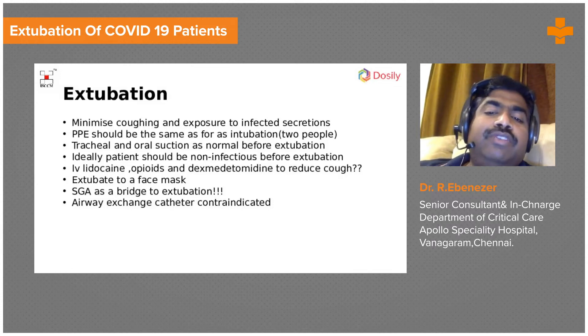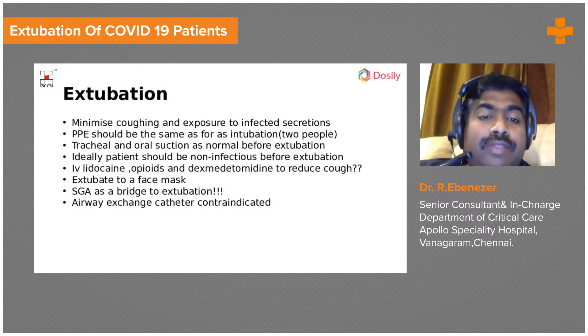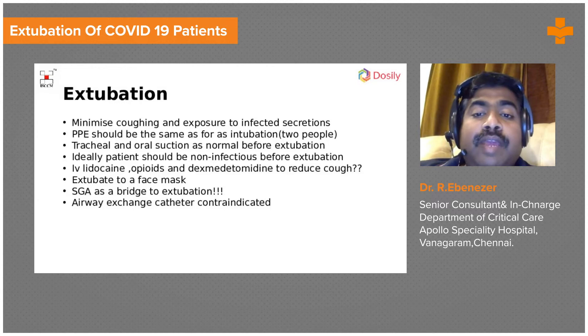There are some reports about using a supraglottic airway as a bridge to extubation, but I don't think that is needed — it can also induce coughing. Airway exchange catheters are contraindicated; there is no role for them here.